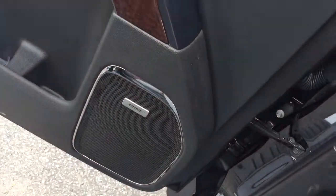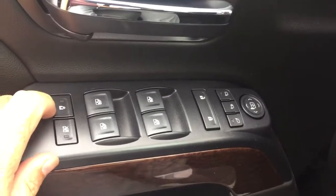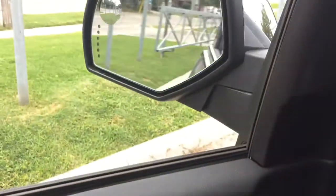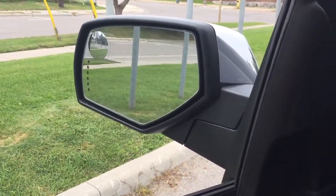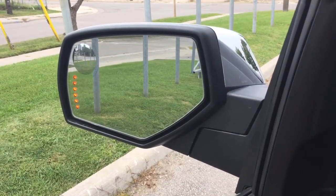Working our way left to right: Bose Premium Audio — gotta love that sound. Wood grain trim, power windows and locks, child safety locks, and power folding mirrors. You hit the button and those folding mirrors spring into action. You also have a spotter mirror and integrated turn signals built into that.